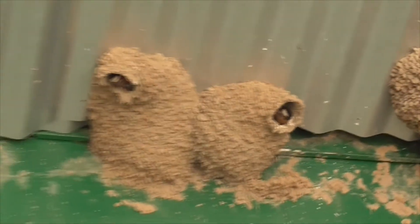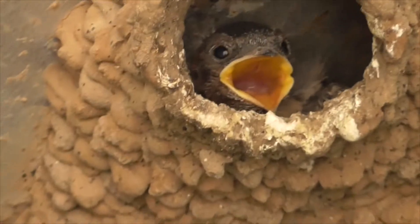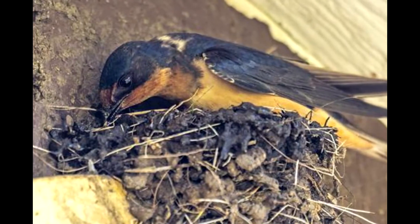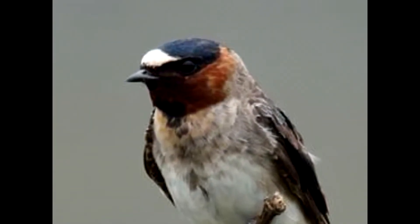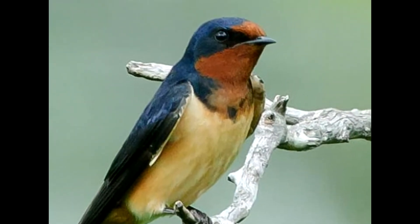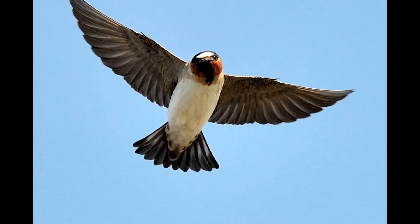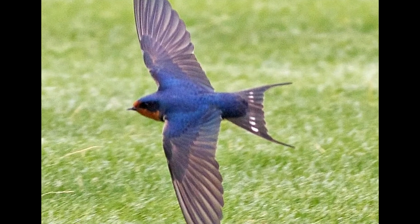Don't confuse cliff swallows with barn swallows — there are a few differences. First, the cliff swallow's nests are mostly made of mud, typically with a single little opening for the door. Barn swallow nests are made of both mud and other debris, and they're usually open on top, though they could also have little openings. Second, although they share similar coloring, cliff swallows have a white stripe on their forehead, while barn swallows have a little rust-colored patch. Finally, when flying, cliff swallows have a squared-off tail, while barn swallows have a longer, traditional, forked swallow tail.